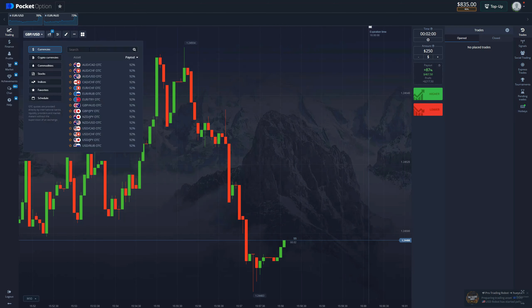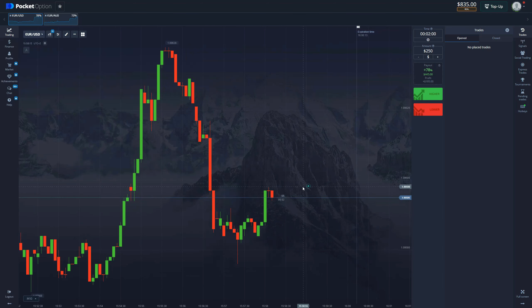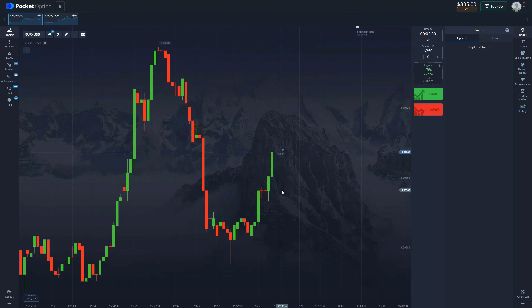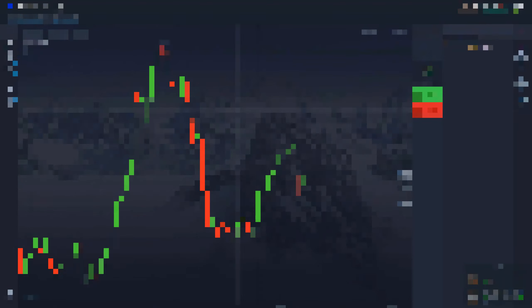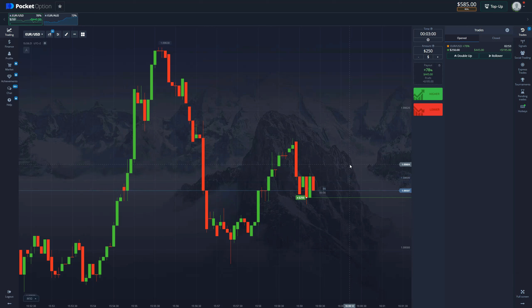We are finally switching the trading asset to EUR/USD. The payout is 78% — not bad. Usually there's 30 to 40 seconds between the asset switch and the signal. There it is: three-minute buy. Let's enter the trade at $250 — this will get us to $1,000.